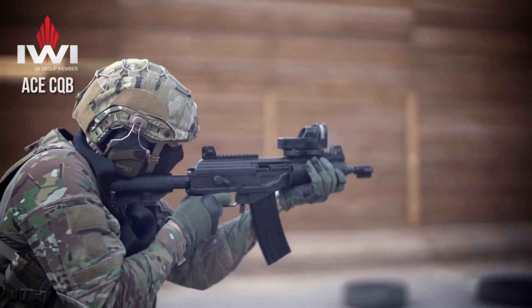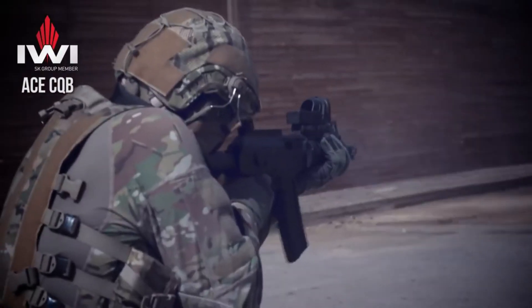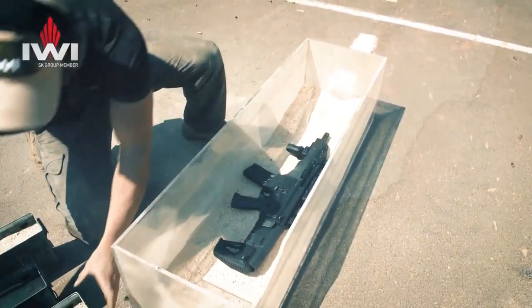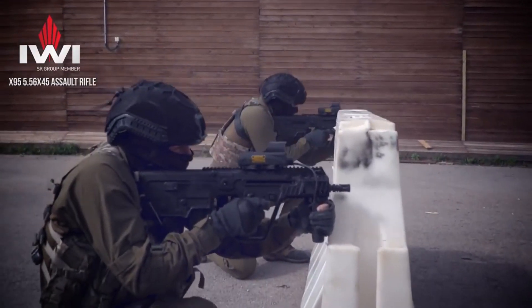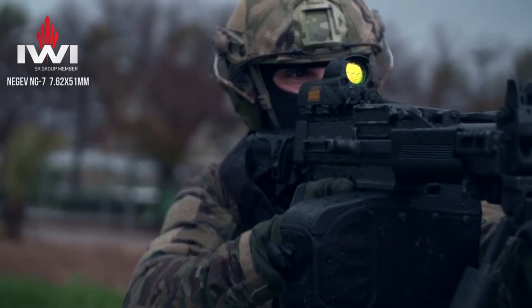Israel is renowned for its cutting-edge military technology, producing some of the world's most innovative and unconventional weapons. From the Iron Dome missile defense system, capable of intercepting rockets mid-air, to the Tavor X-95 bullpup rifle, and even military drones like the Harpy, Israel's arsenal showcases groundbreaking ingenuity and effectiveness in modern warfare.